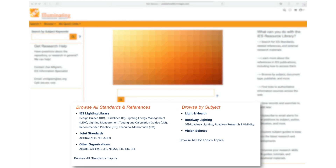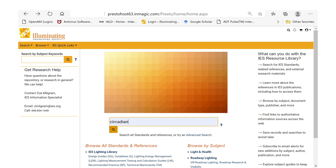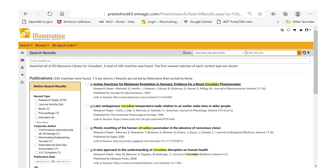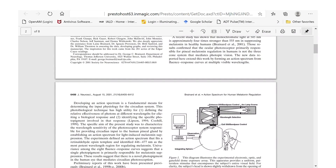Find out more about the articles, papers, and standards referenced in the IES standards with the new IES special feature, the Reference Retriever. Reference Retriever links you to IES's new library catalog, where you'll find more information about references within the library, and then link to access or purchase the document when those links are available.